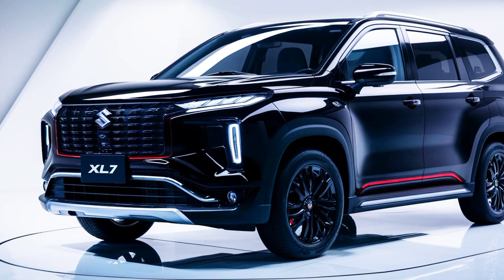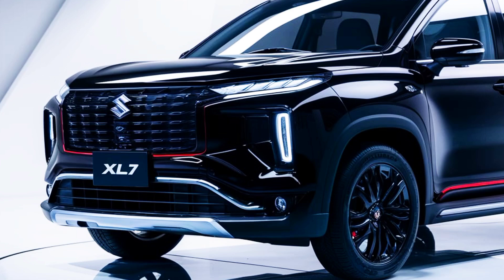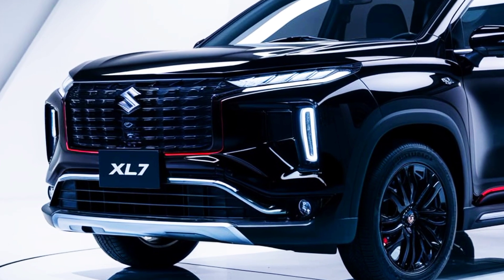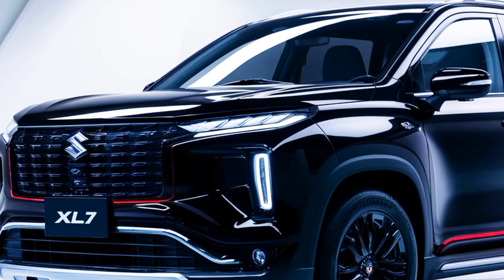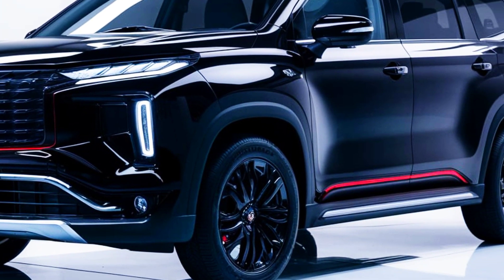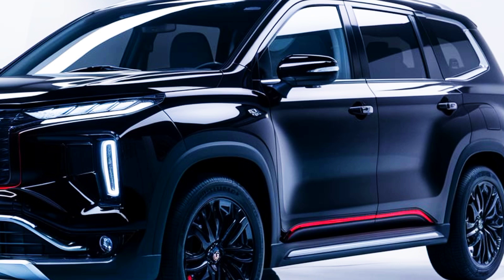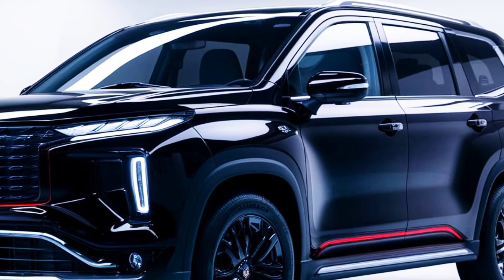The 2025 Suzuki XL7 is a versatile and affordable three-row SUV designed for families seeking comfort, practicality, and modern features without breaking the bank. Known for its reliability and value, the updated XL7 delivers subtle improvements to its performance, interior, and technology, making it an attractive choice in the midsize SUV segment.